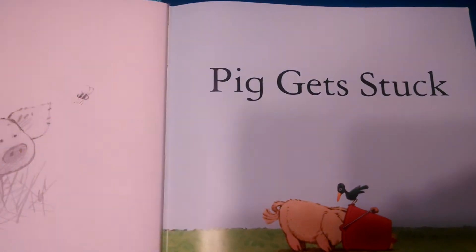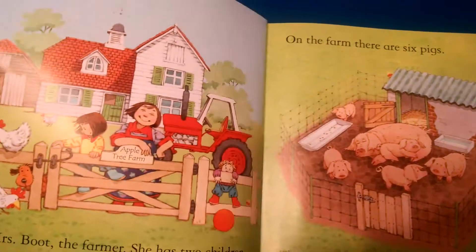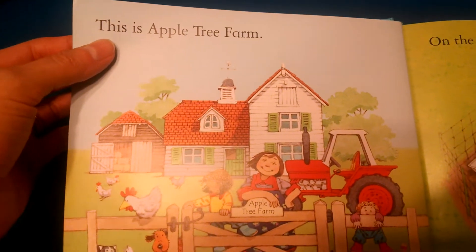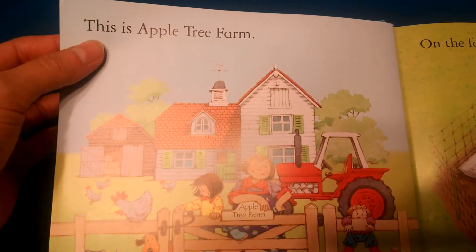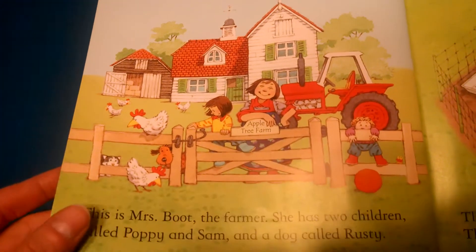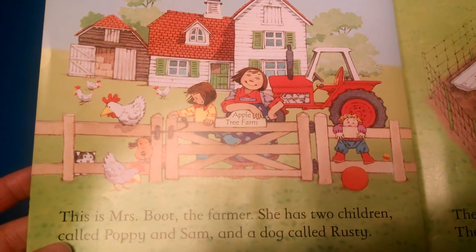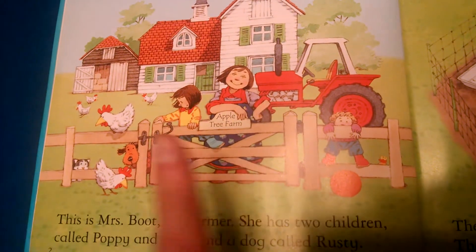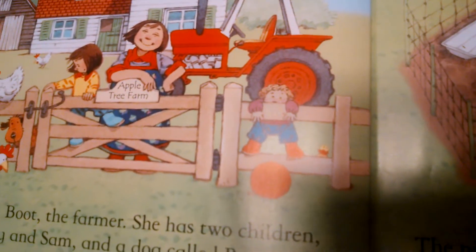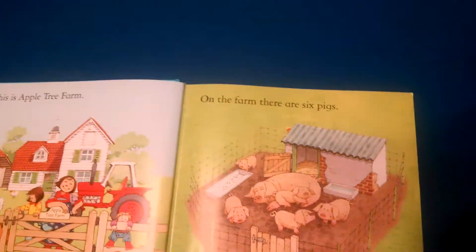The first story is 'Pig Gets Stuck.' This book is a bi-level reader, which means at the top you have an easier reading level. So if you have an emerging reader — someone who's four, five, or six, just learning to read — they can read the top part, and then you're snuggled up next to them and you can read the bottom. And if you have a younger child, they can also be snuggled up and find the hidden duck on every page. This book has a hidden duck feature — all of our books by Stephen Cartwright do. It's a lot of fun to find the duck.